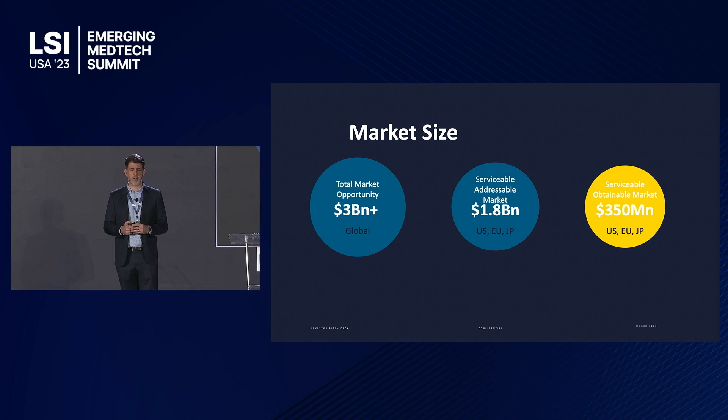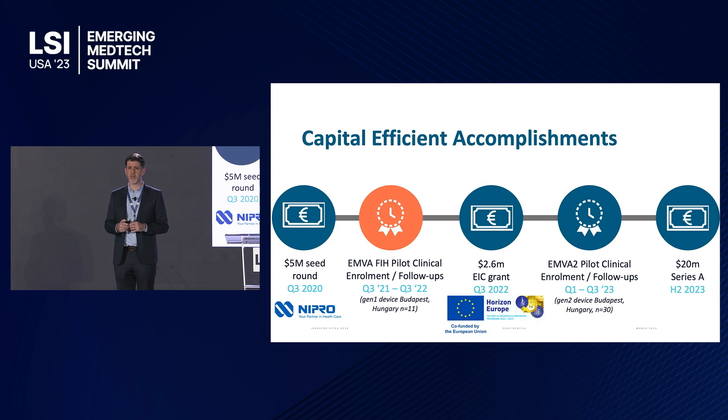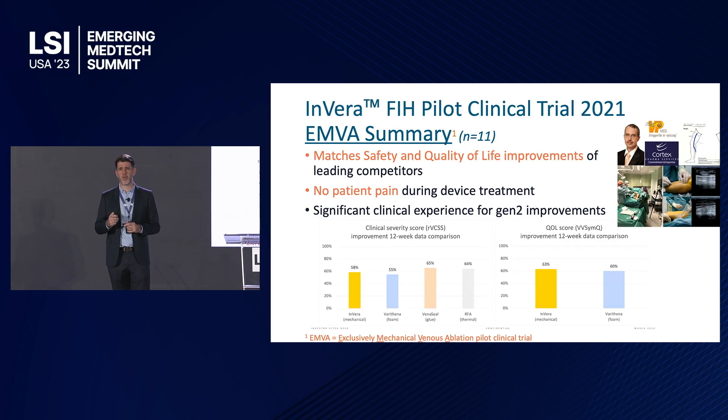The market size is conservatively over three billion dollars worldwide, with the US, EU, and Japan alone representing up to 1.8 billion, and we believe 20% of this market is achievable in the medium term. To date, we've raised five million dollars in seed private equity funding plus the same in public non-dilutive funding, which we've used to progress to the clinic in 2021, where we treated our first 11 patients — proving the platform is safe, pain-free, and provides clinical and quality of life improvements for all patients.